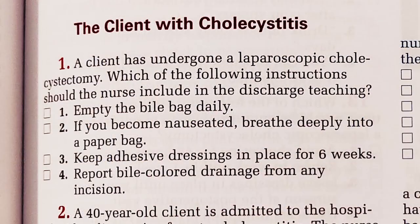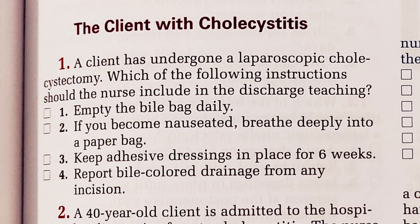A client has undergone a laparoscopic cholecystectomy — I still haven't learned how to say that — it means your gallbladder is removed. Which of the following instructions should the nurse include in the discharge teaching? Empty the bile bag daily. If you become nauseated, breathe deeply into a paper bag. Keep adhesive dressing in place for six weeks. Report bile color drainage from any incision. I don't think you get a bag with this. I'm going to say report the bile color drainage.